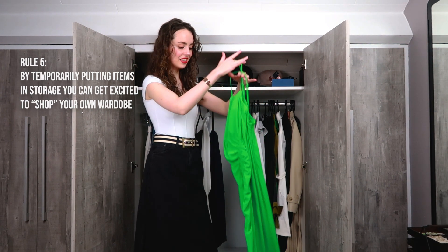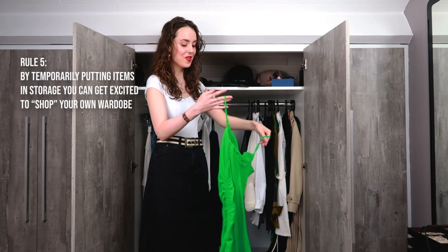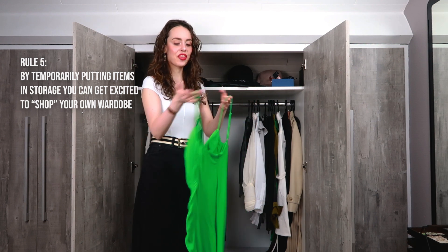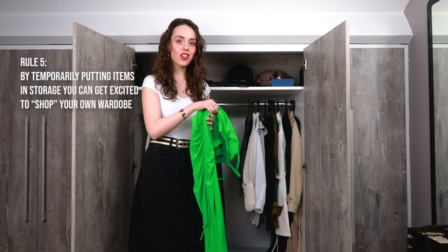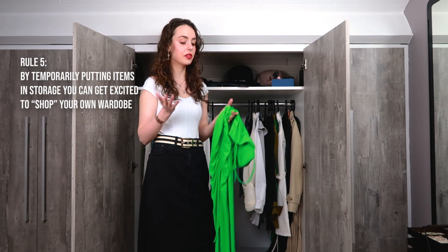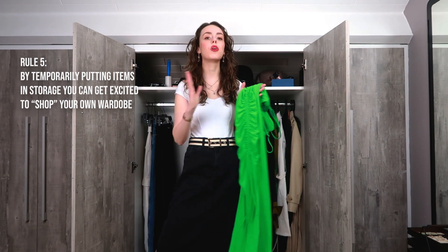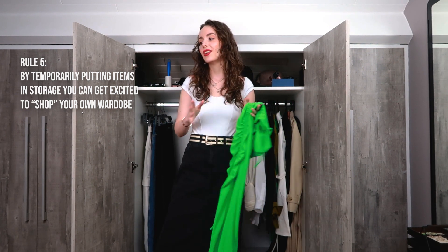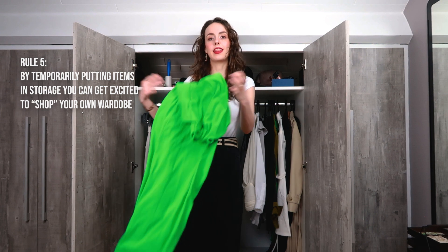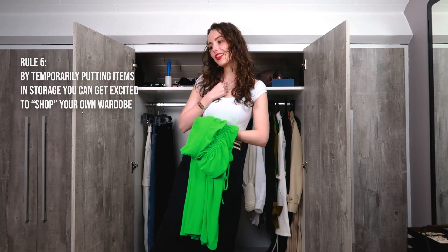Seeing this dress makes me so excited. I got it last year — I think it's the first ever green dress I got. It looks really bright, and I didn't know how good green looks on me until I tried this. It's a bold color, but every photo and video I have with this dress, I just feel like it looks so great on my skin and my hair. That's also a good thing about transitioning your wardrobe: you can fall back in love with pieces you already have. You don't have to buy anything new. If you put items away and they come back, you can get excited about them again.